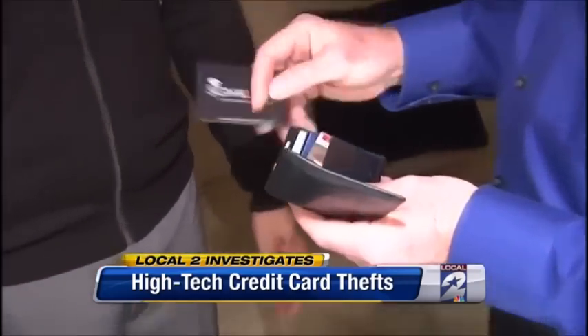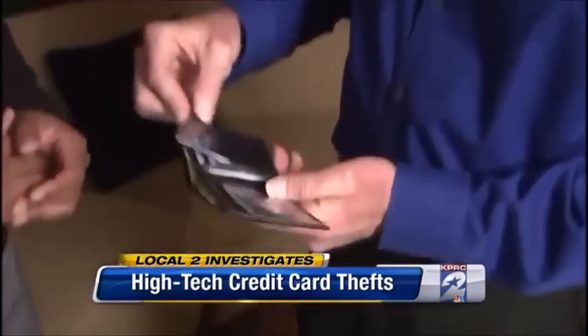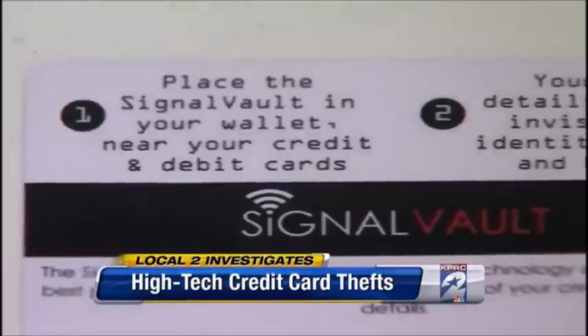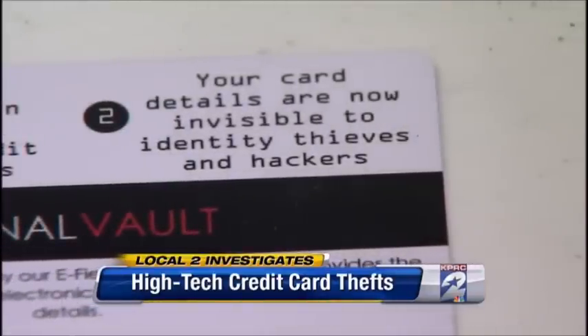We tested it out. Without the protective shield, the machine will beep. But with it — I take the Signal Vault, put it in my wallet — nothing. Nothing. It's like a bulletproof vest for your wallet.